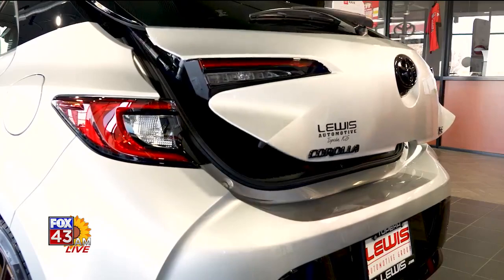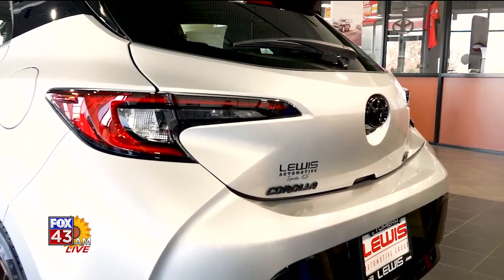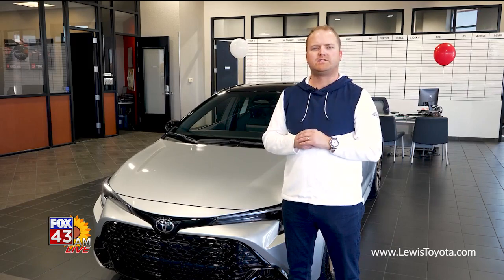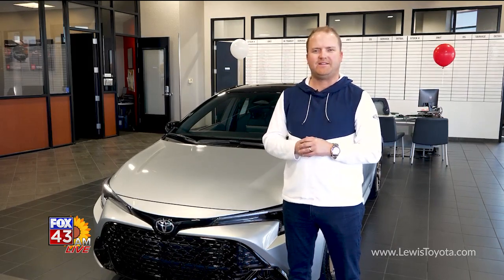It also has 24-hour roadside assistance. Thank you for joining us on another edition of Hood to Trunk. I'm Brad Lewis with Lewis Toyota Topeka. Come check out this 2024 Toyota Corolla and our large selection of both new and used inventory. Have a great weekend!